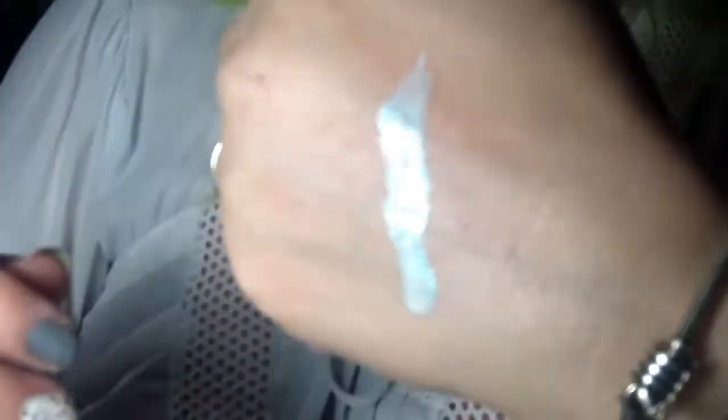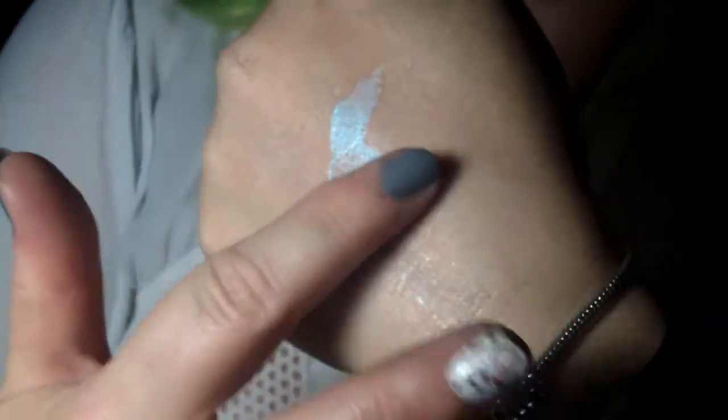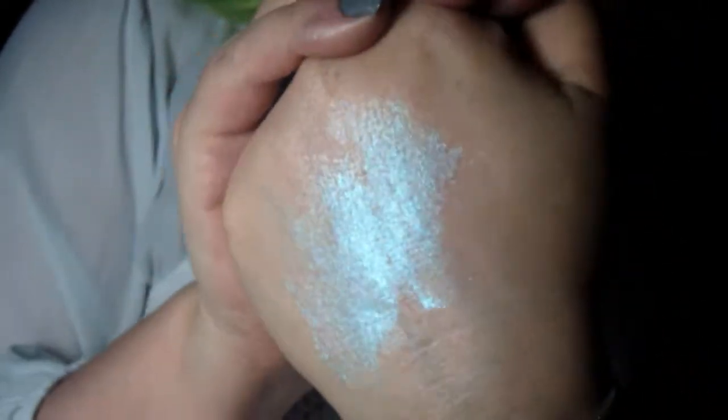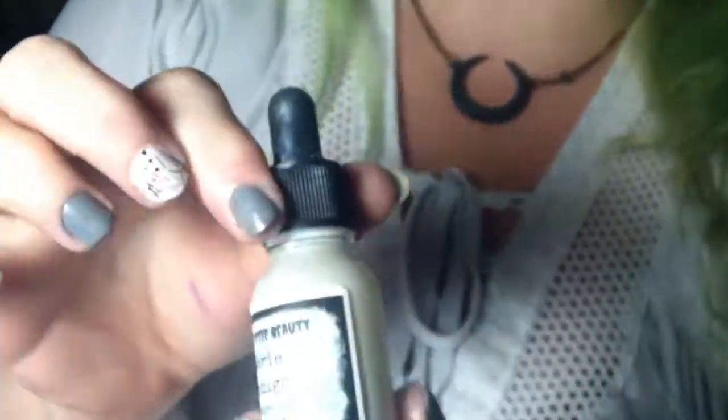Brand new for the season, I'm really excited about this one — this is Ectoplasm, a ghostly blue. I do have another blue in the permanent line, so let me show you the difference. This is the permanent shade Eerie Indigo — it's kind of a purple-based liquid highlight, a purple-based blue. And then Ectoplasm, right next to it, is more of a green-based blue.